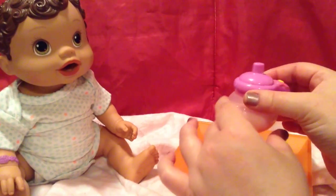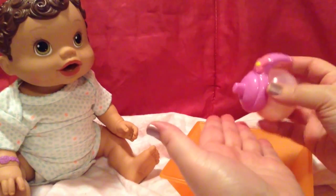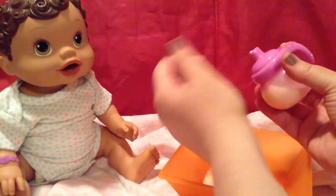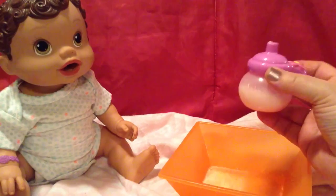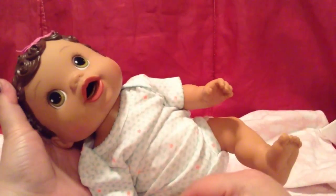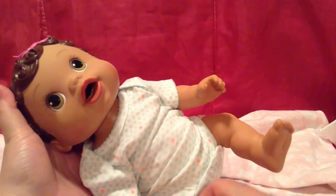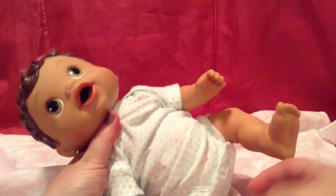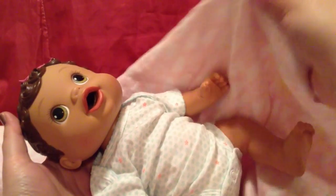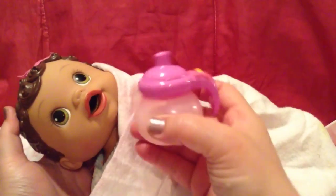Okay guys, her bottle has sat in the water for a while. I'm going to squirt it on my wrist — it feels perfect, so we're going to feed her. Are you hungry for your bottle? She's so tired, guys. Usually when she is ready for bed I'll kind of wrap her in a blanket really good so she'll feel nice and cozy, and then I just take her bottle.